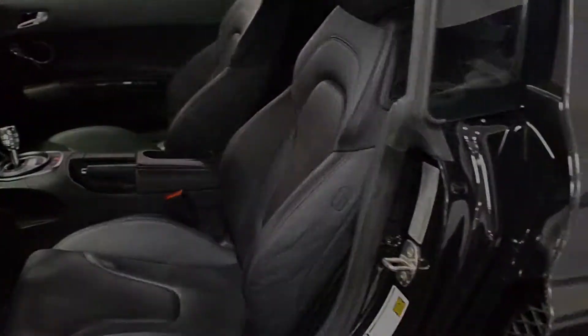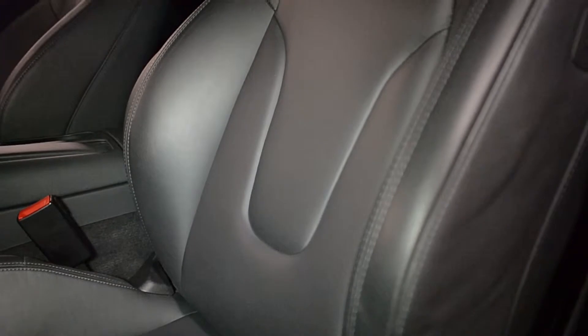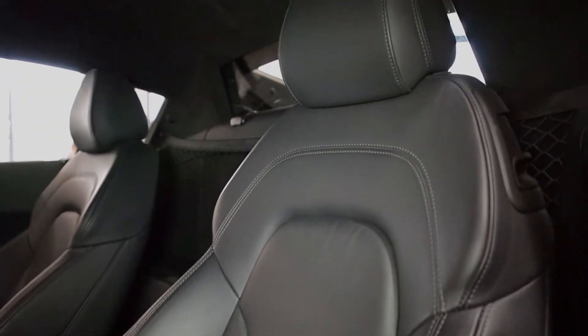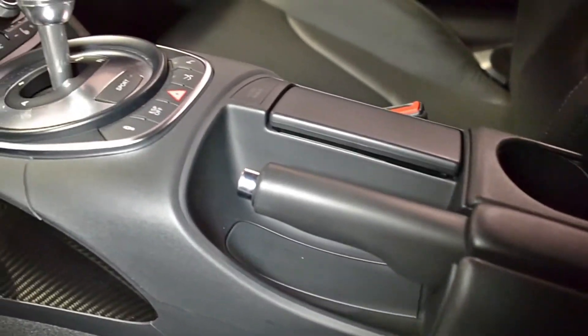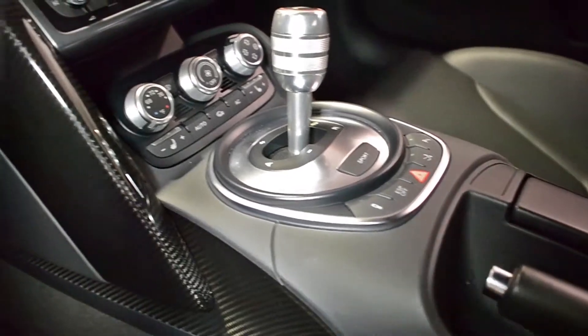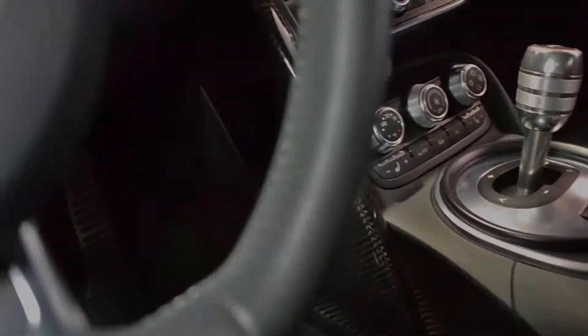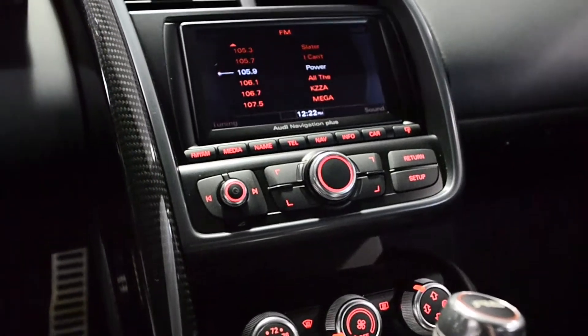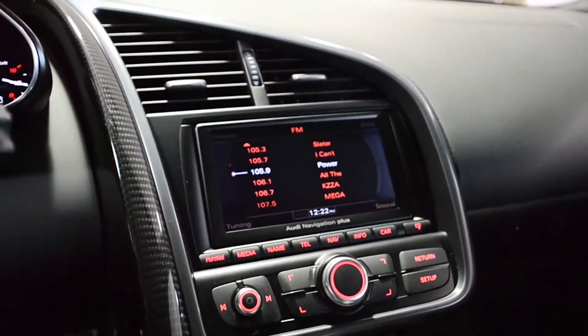This car is finished in a beautiful metallic black exterior color and black full-leather interior with carbon fiber trim. This is an exceptionally clean R8, comes very well-appointed, including navigation system, rear camera, multimedia interface system, carbon fiber blades, power heated seats, interior carbon fiber trim, and much more.